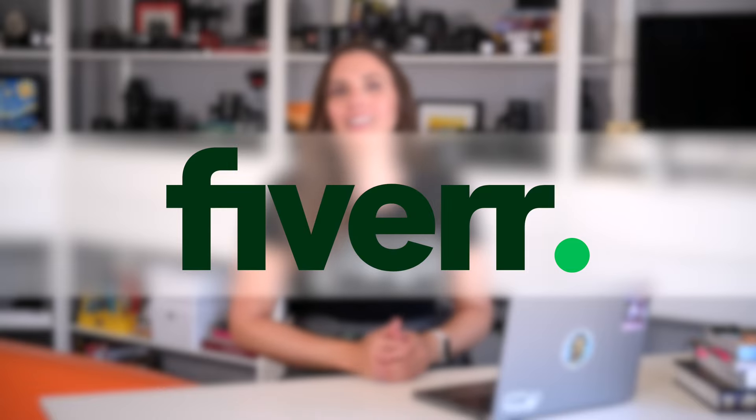This video is sponsored by Fiverr. Hello friends, today I have a new project for you using photos of myself that I created in the past.